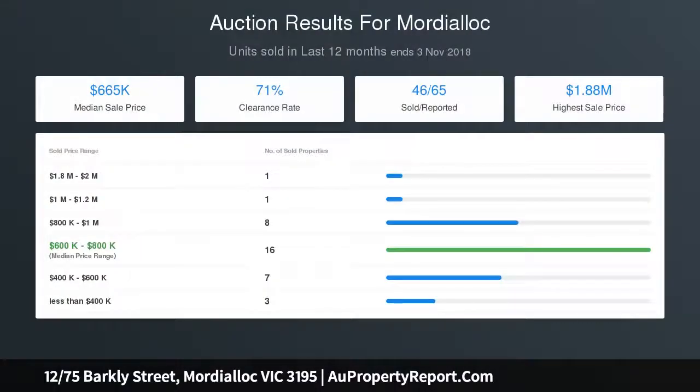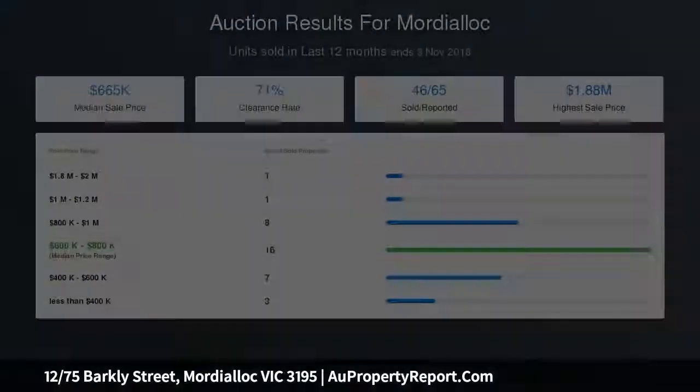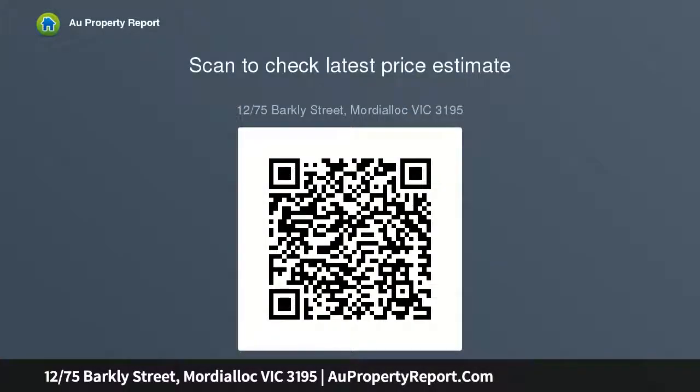Whether you are a first home buyer looking for a start, an investor looking for a perfectly located asset, or someone wanting to try their hand at a simple enhancement project, then this opportunity in its first class location will pay you back in spades.